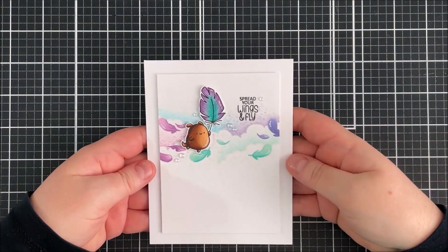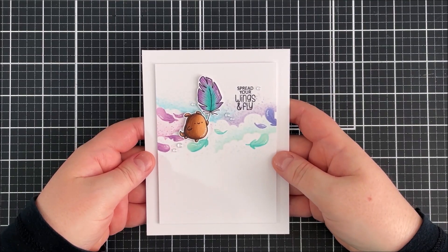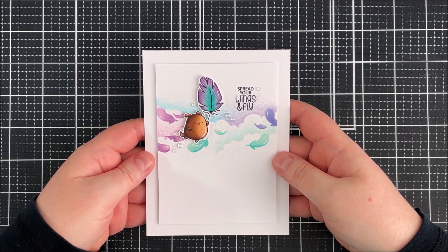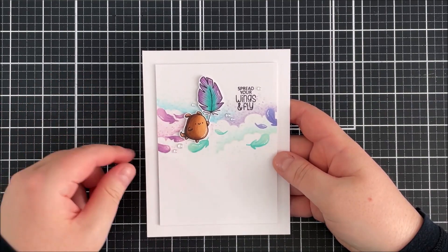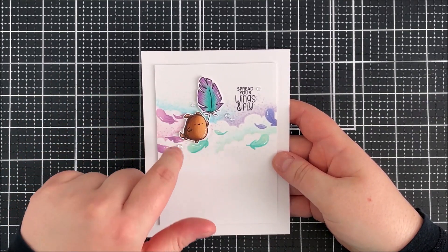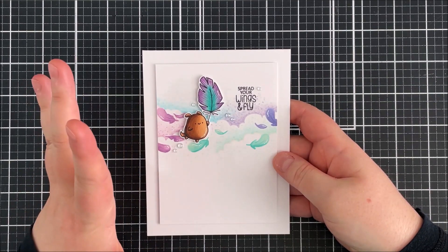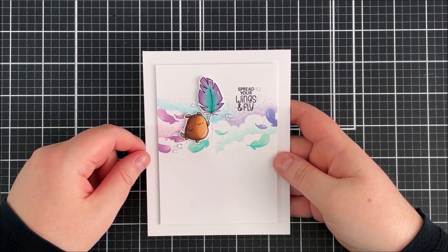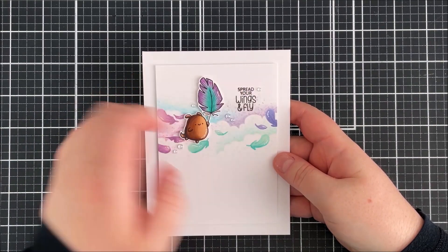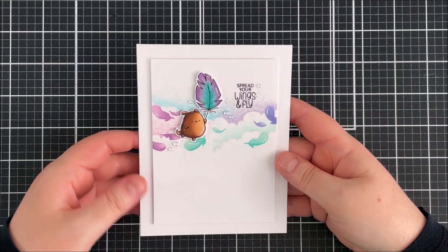This is the card I made using that set. I kept it quite simple — I stamped out the background clouds with Contour ink, which is a no-line ink so it's really pale gray, then colored in the clouds with Copic markers for a no-line look. I stamped out what I think is a dog — absolutely adorable — colored him as a dog, and colored the feather with purples and aquas. I stamped out the sentiment and added a few iridescent bubbles for a floaty, airy feel.